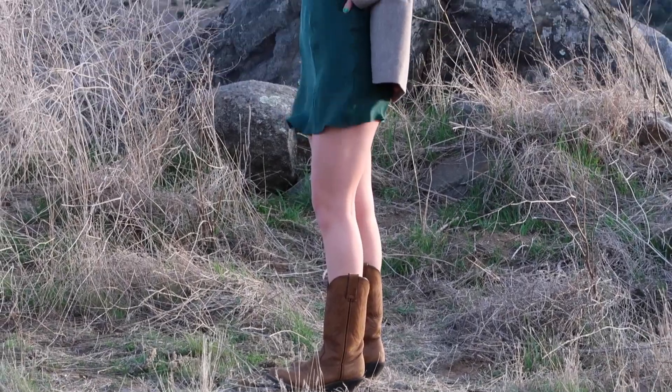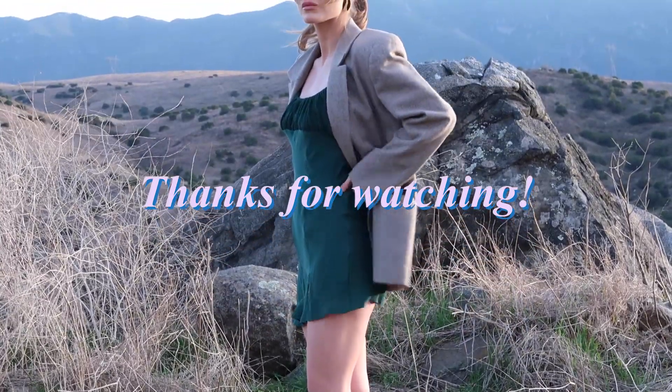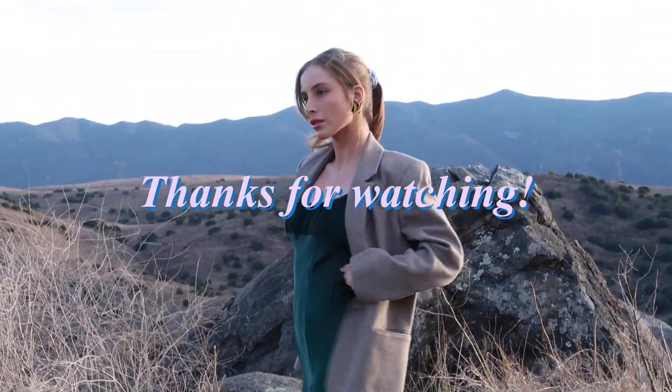Let me know what you guys think about this shorter style video, and if you have any specific videos you'd like to see me do, let me know in the comments. Thank you and I'll see you in the next one, bye!